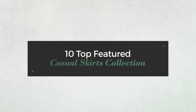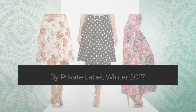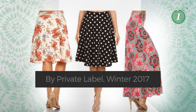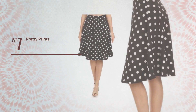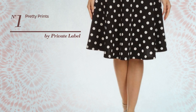10 top featured casual skirts collection by Private Label Winter 2017. At any time, click the circle and check for updated deals on your favorite skirt. Number one: an all-everyday knee-length A-line skirt featuring a great design with